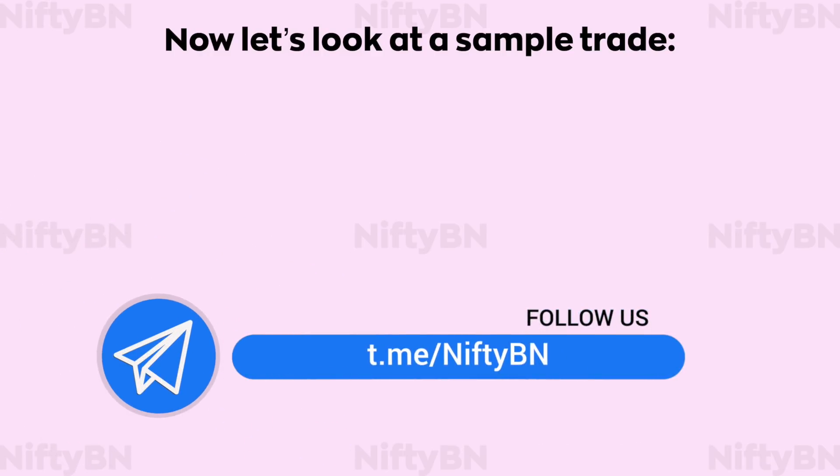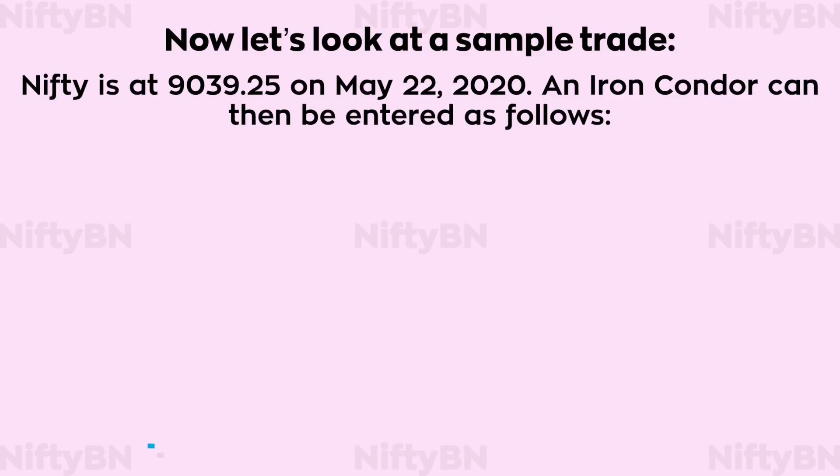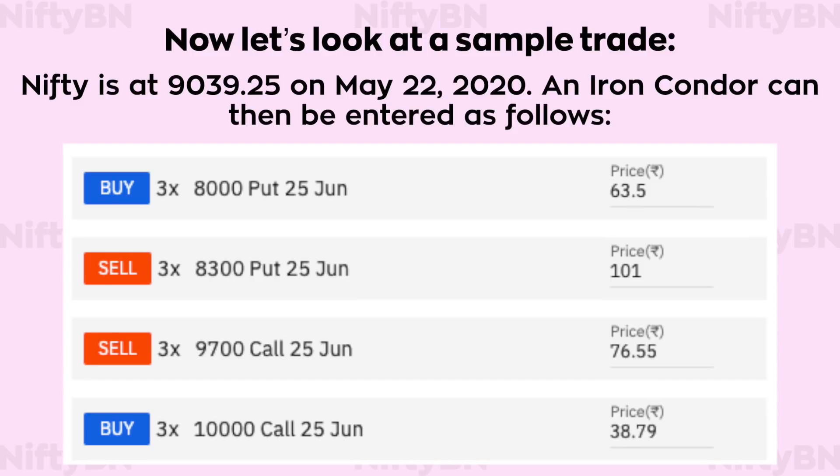Now let's look at a sample trade. Nifty is at 9,139.25 on May 22nd, 2020. An iron condor can then be entered as follows: buy 3 lots of 25th June 8000 strike puts at 63.5, sell 3 lots of 25th June 8300 strike puts at 101, sell 3 lots of 25th June 9700 strike calls at 76.55, and buy 3 lots of 25th June 10,000 strike calls at 38.79.